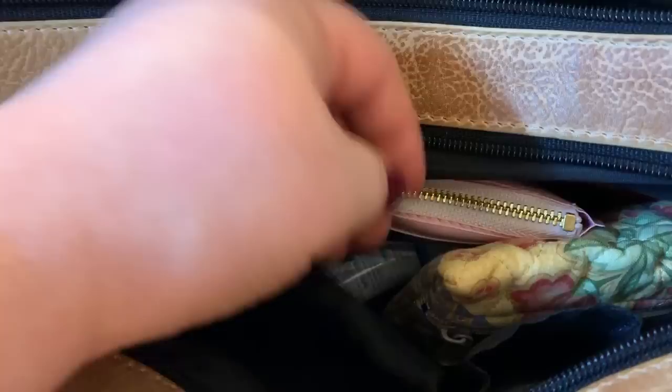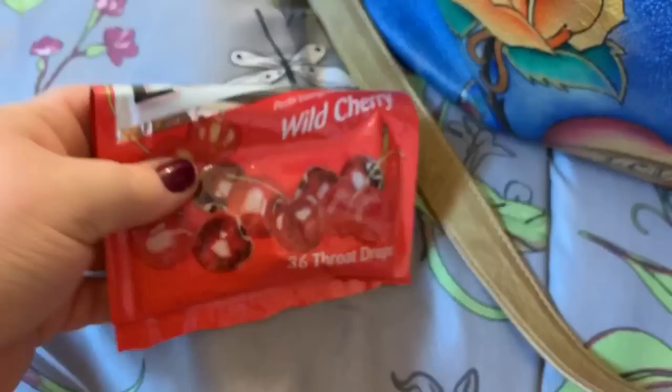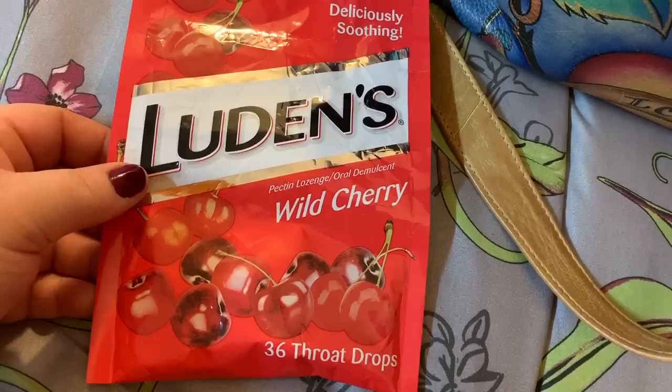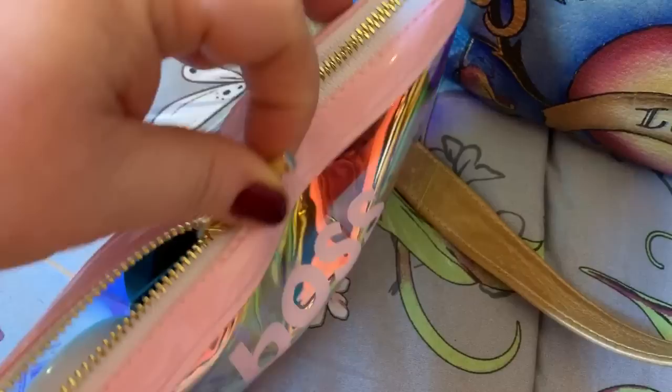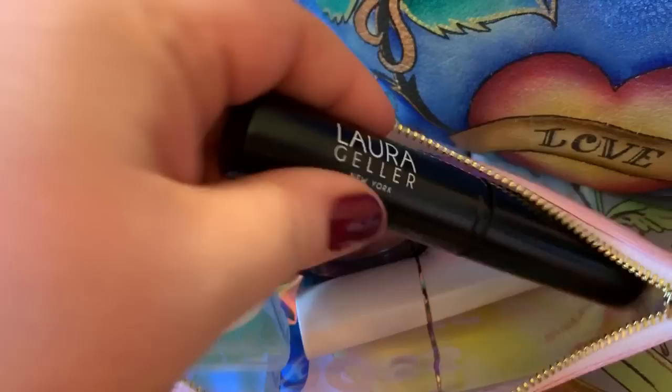This has feminine products in it. My wet hairbrush. I have some little lozenges. Some gum. My fan. This is Q-tips. This is Boss Plus Brows by Benefit — this came with a little kit I got from Ulta. It has my travel brush.